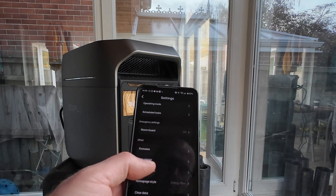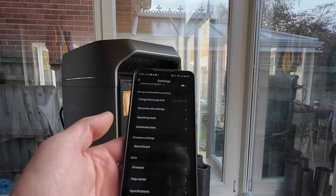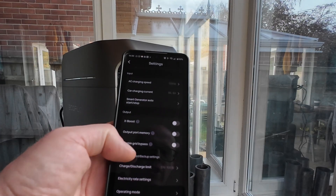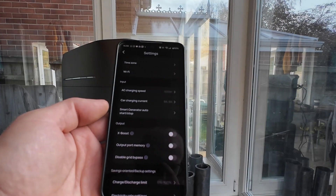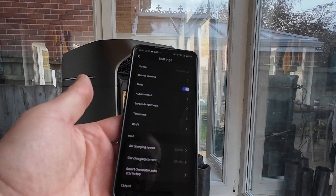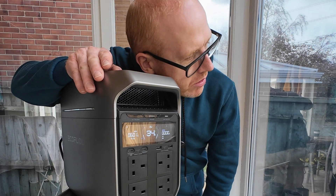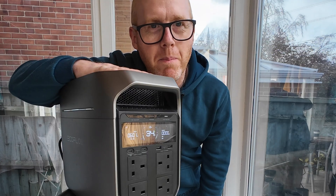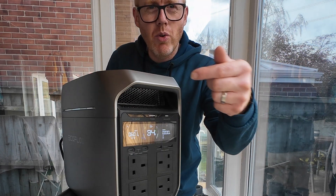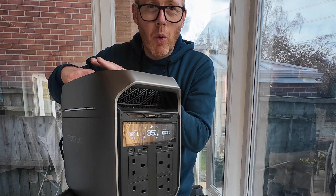This can be used with Storm Guard, which gives you an alert if there's an incoming storm and reminds you to charge up your portable power station ahead of time. You can schedule charging so it charges on cheaper tariff rates. You can also use this as a UPS to protect sensitive electronic equipment — like computers — from grid instability. The fans are whisper quiet at this power level; I can feel warm air exhausting from the back and cool air coming in from the front.